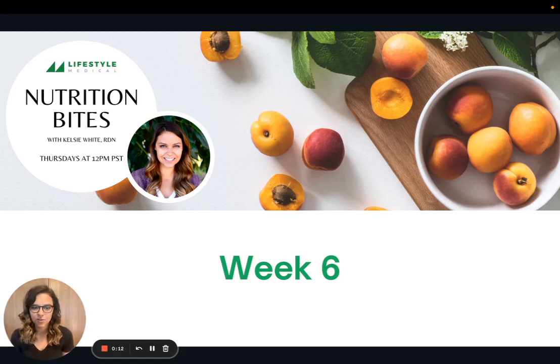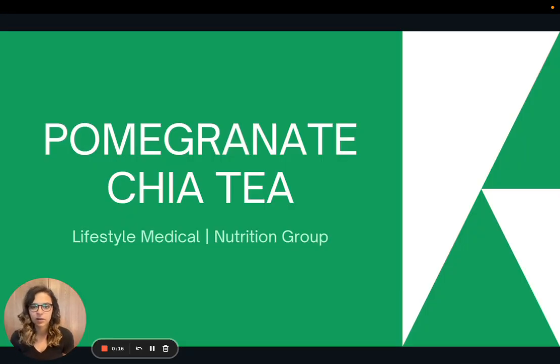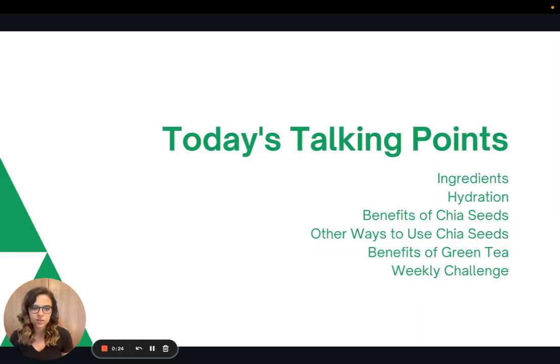Hi there and welcome to week six of Nutrition Bites. Today we are going to talk about a beverage that can also double as a snack called pomegranate chia tea. First we'll talk about the ingredients in the recipe, then we'll talk a little bit about hydration, then the benefits of chia seeds and some other ways to use chia seeds in your cooking, then the benefits of green tea, and then end with the weekly challenge.